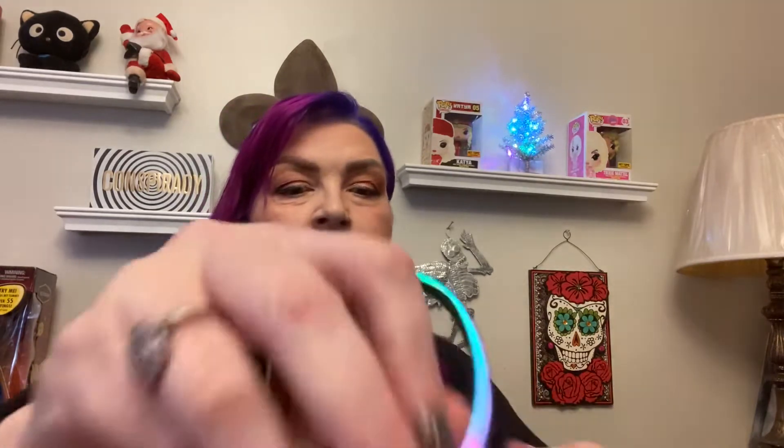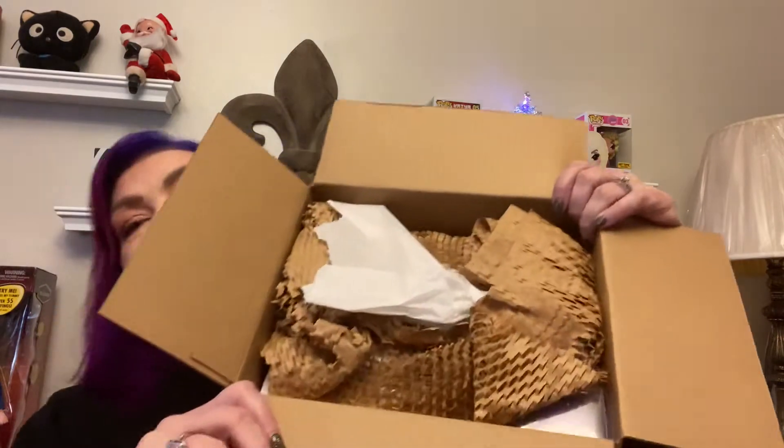This is a BH Cosmetics haul, and I've had this box for a few weeks. There was a really good sale and I could not resist. So let's see — I forgot exactly, there's some palettes in here and some other things. Let's see what I've got in here to reveal to you today. BH Cosmetics is an independent brand, and they are reasonably priced, and they have great sales all the time. So it's really nicely packaged.